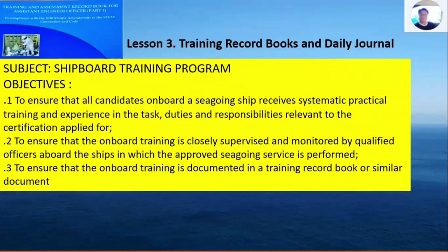The training record books, daily journal, and the shipboard training program have the following objectives: number one, to ensure that all candidates on seagoing ships receive systematic practical training and experience in the tasks, duties, and responsibilities relevant to the certification applied for; number two, to ensure that the onboard training is closely supervised and monitored by the qualified officer on board the ship in which the approved seagoing service is performed; and number three, to ensure that onboard training is documented in a training record book or similar document.